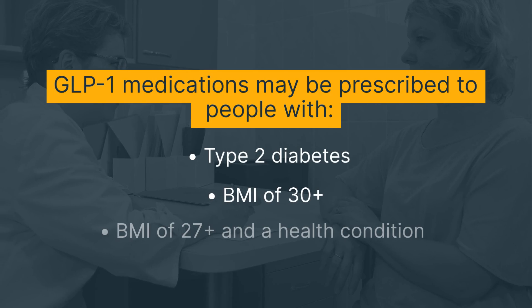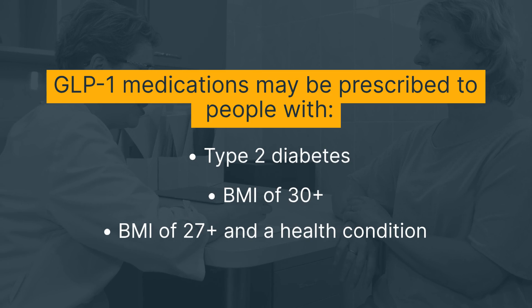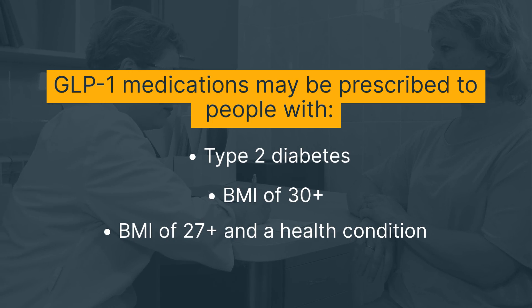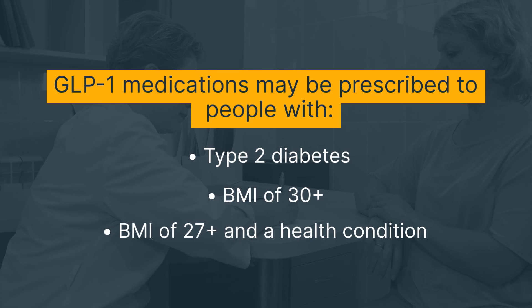GLP-1 medications may be prescribed to people with type 2 diabetes who require additional help to improve blood sugar management, people with a body mass index (BMI) of 30 or greater, or people with a BMI of 27 or greater and a weight-related health condition like type 2 diabetes or high blood pressure.